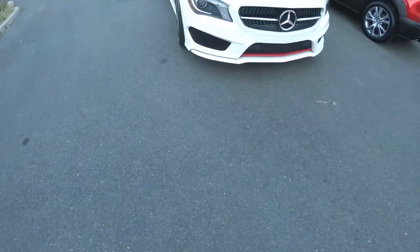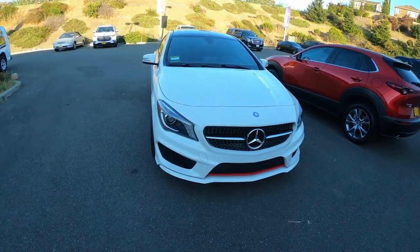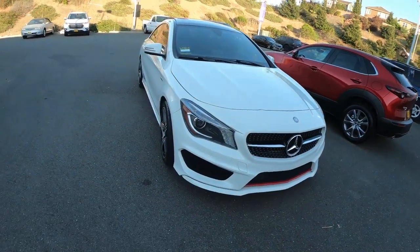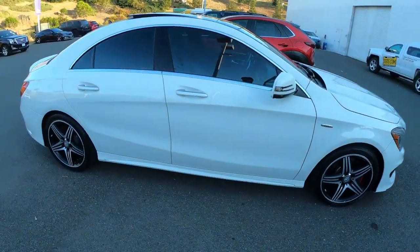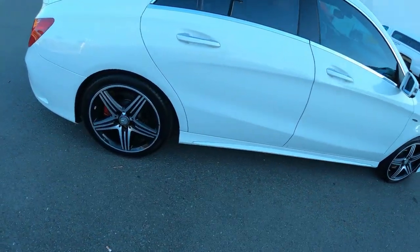I'm going to show you guys what it is — I want you guys to guess what it is. Write in the comments what you guys think it is. It's the 2015 CLA 250 turbocharged with the AMG package.